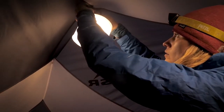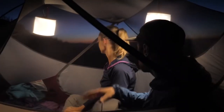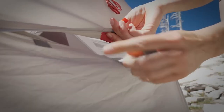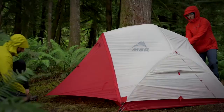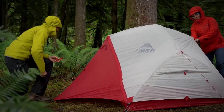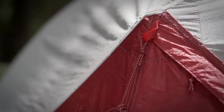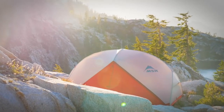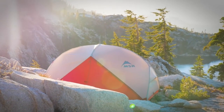Inside, stuff pockets keep smaller items organized, while loops provide a place to hang lights at night. The tent features lots of mesh for ventilation and kickstand vents to reduce condensation and increase airflow. For wet days, the tent carries forward its stay-dry doors with built-in rain gutters. We maintained the light gray rainfly to create a pleasing neutral light inside.